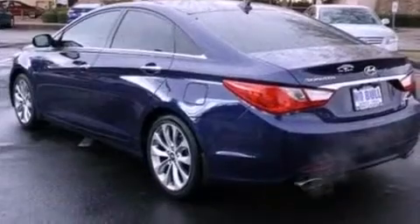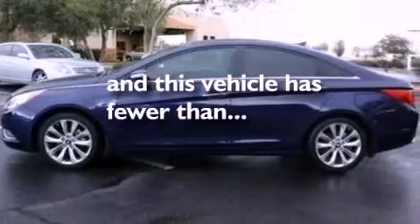Also included are a security system, dusk-sensing headlights, heated side-view mirrors, and this vehicle has fewer than 19,000 miles on the odometer.